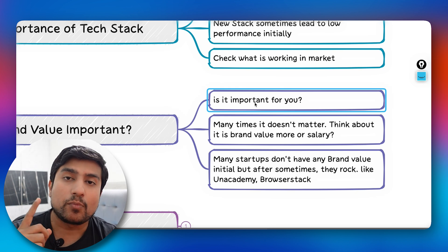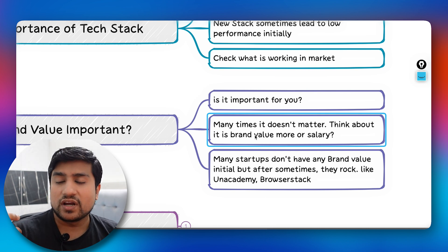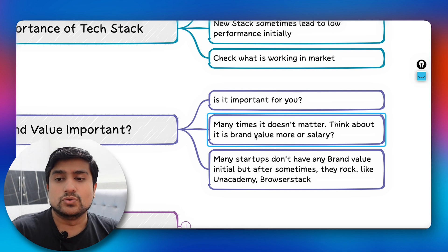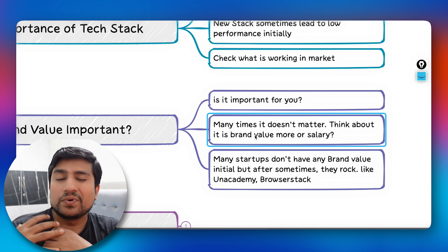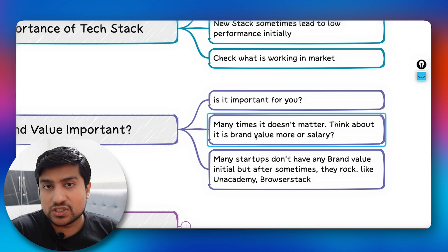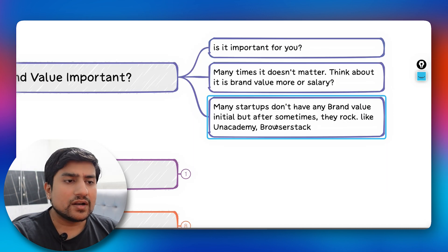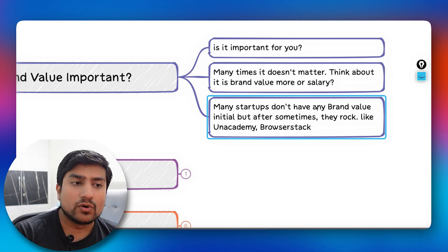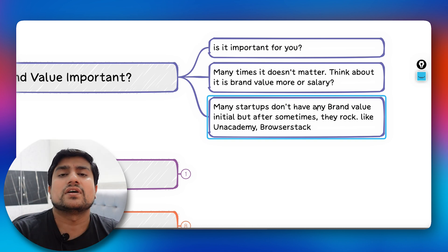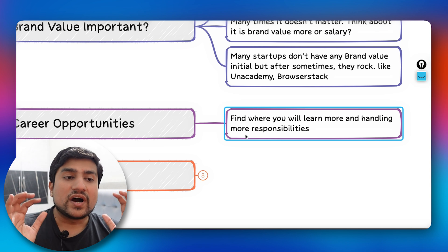On brand value: if brand value matters to you, think carefully. If a startup and a big MNC offer you roughly the same salary, you might lean toward the MNC for brand recognition. However, big companies often have more processes and you may learn less than at a startup. Many startups lack brand value initially but build it over time. It really depends on what you prioritize.